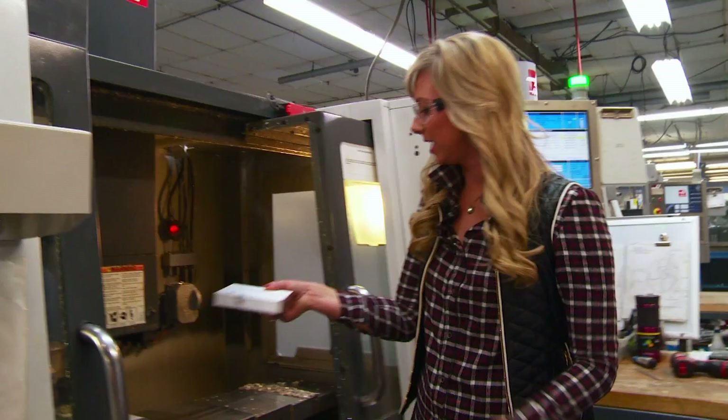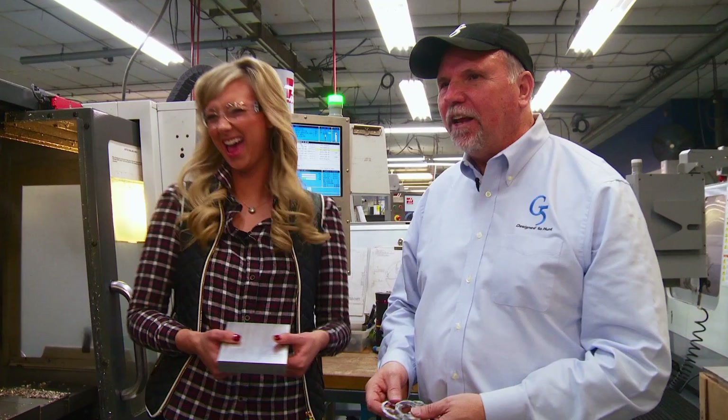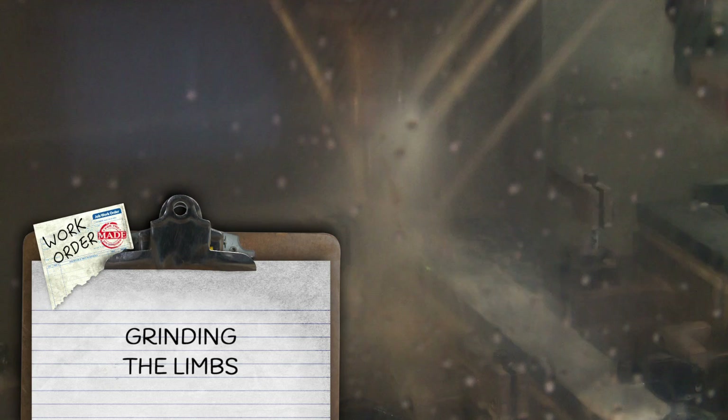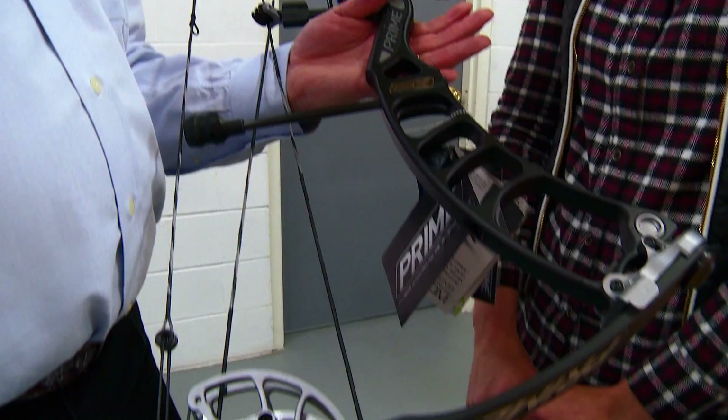The cam aluminum is placed into a machine much like the ones used for the riser. After about half an hour, it comes out shaped — taking about 90 percent of the material off. The limbs use a different set of tools and techniques because they're made of composite. This process is called grinding — the goal is the lighter the better without compromising strength. When complete, the entire bow will only weigh 4.3 pounds.